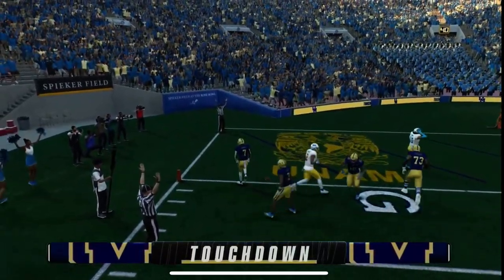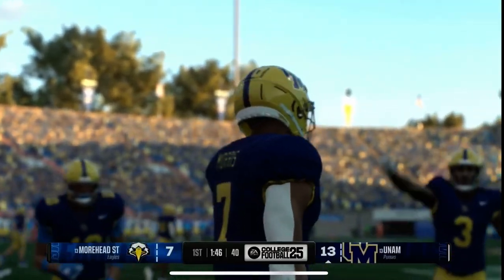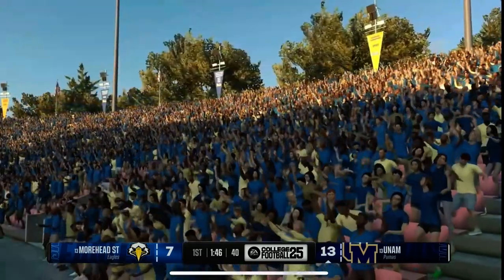Chris, we get so caught up in this era of throwing the football back to the receivers. This is a great example of the value of having a running back that has a nose for the end zone and can take it in for a touchdown.